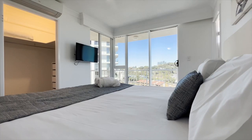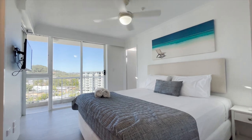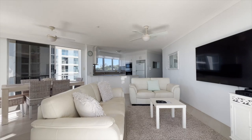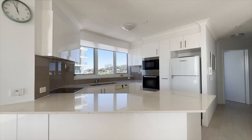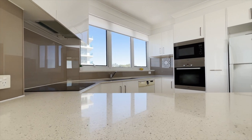Currently the property is fully furnished and is being used as a holiday let. There are two good-sized bedrooms and two bathrooms, plus an open-plan living and dining space. The kitchen is well equipped with a suite of electric appliances and ample storage within the sleek white cabinetry.